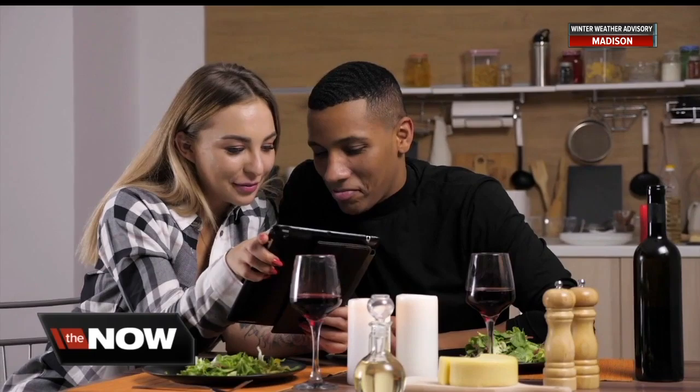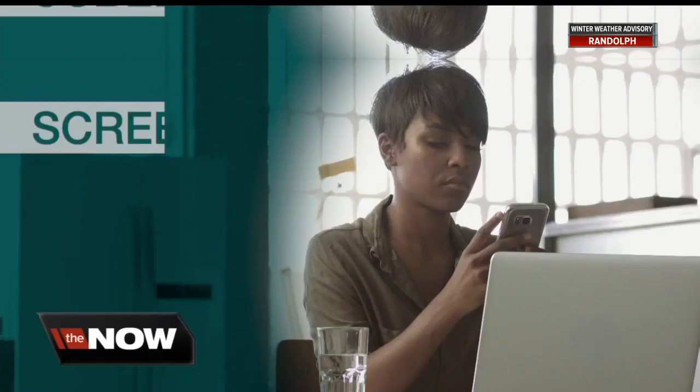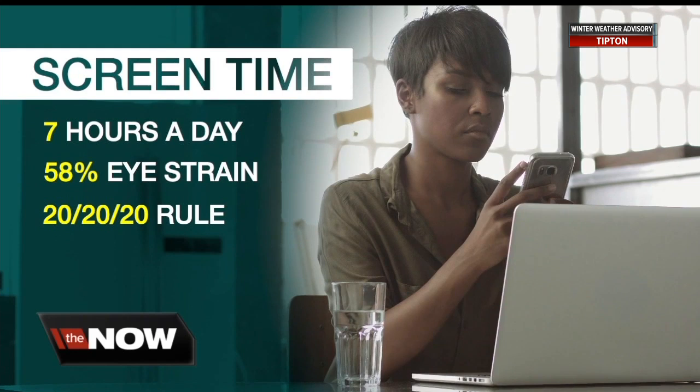The American Optometric Association pointed us to research that found reading dark letters on a white background is easier. But more importantly, it's how long you look at the screen. When it comes to eye health, it's the duration of use that's really more important than the mode or the intensity of the brightness. Most people have more of a problem with longer duration of use of a device. President Barbara Horn says on average, Americans spend about seven hours a day looking at devices and nearly 60% experience eye strain.